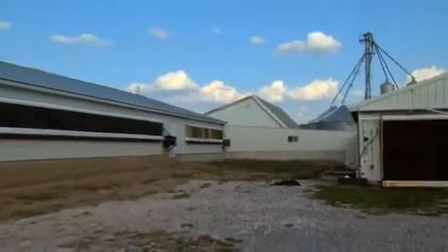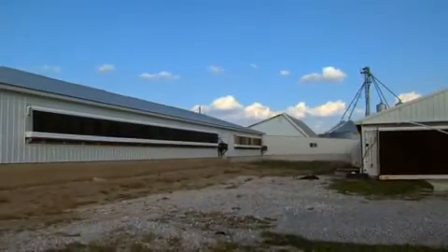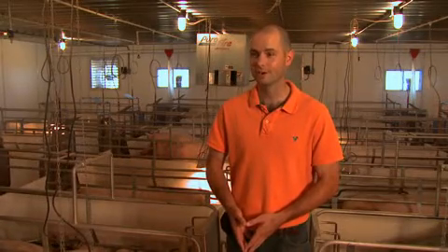We are a large farm because we have had to expand and grow to take on the higher production costs. We are not a factory farm — we are family owned and operated.